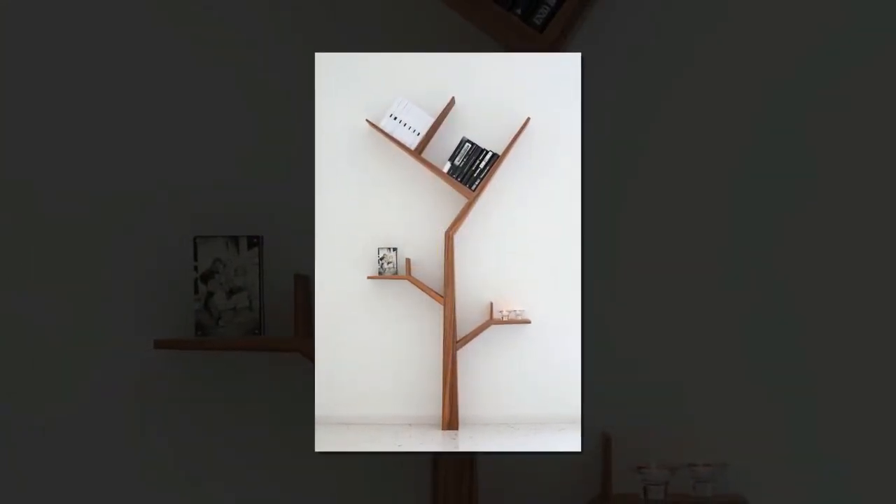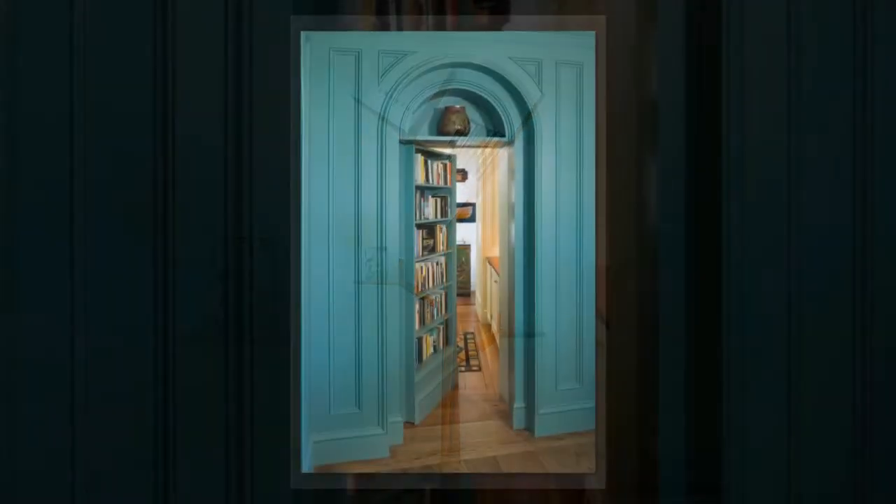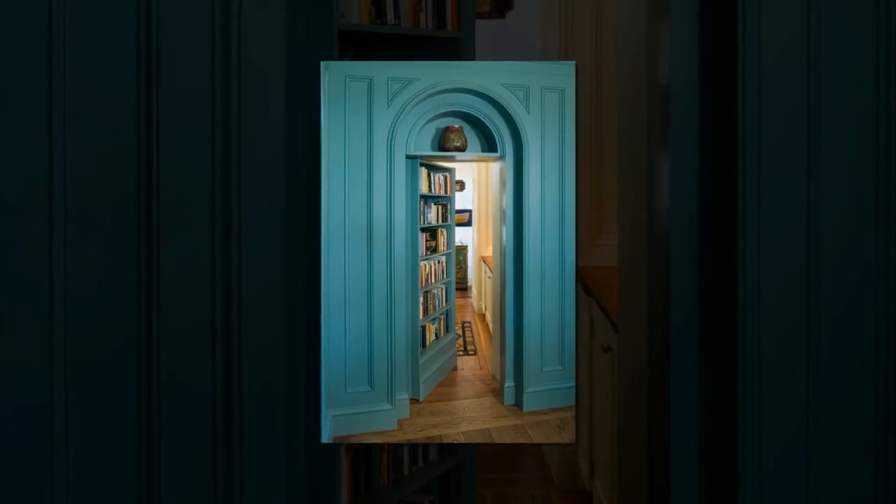With that said, go ahead and explore the bookcase and bookshelf ideas below, featuring unique book storage solutions for your home. Please enjoy.